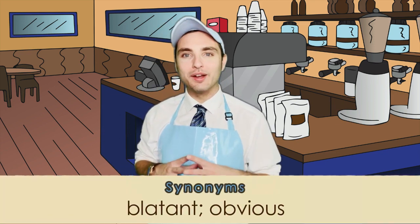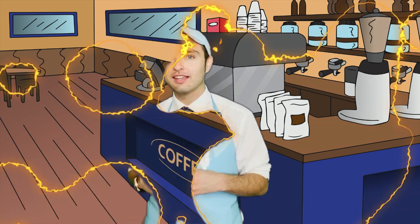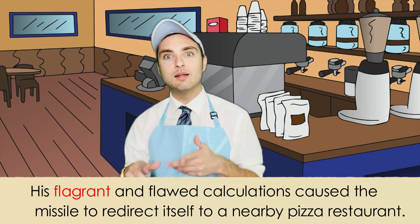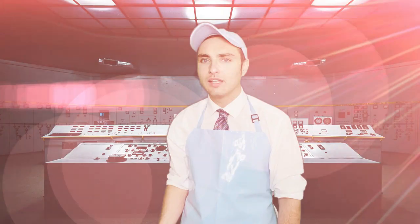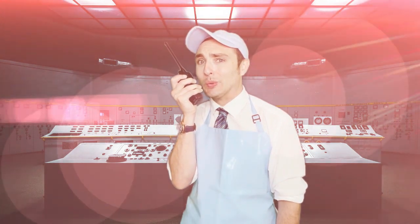Now, to go with our brew, let's sprinkle in some synonyms. Some synonyms for the word flagrant are 'blatant' and 'obvious.' Here it is used in a sentence: His flagrant and flawed calculations caused the missile to redirect itself to a nearby pizza restaurant.